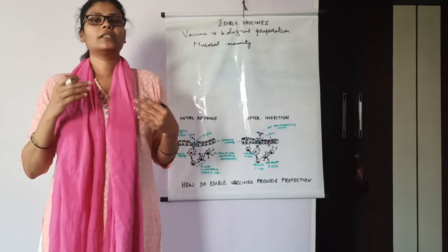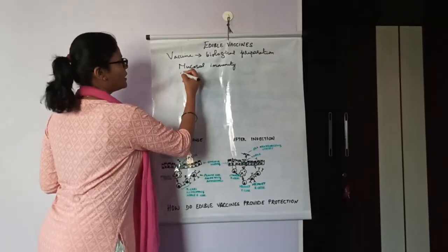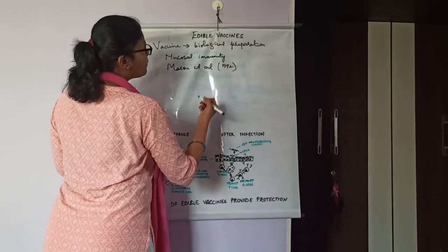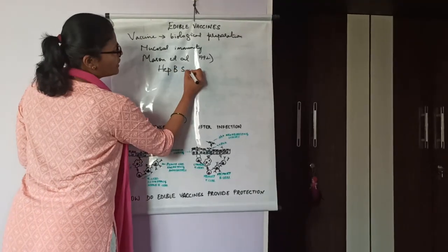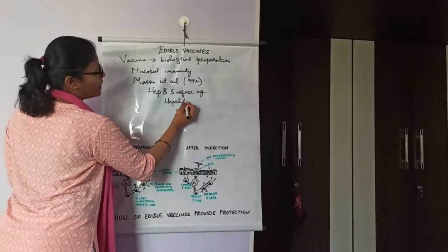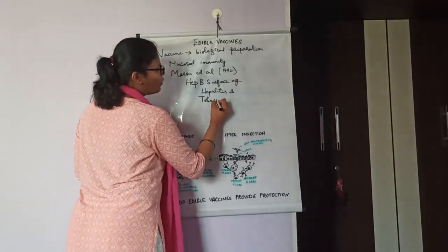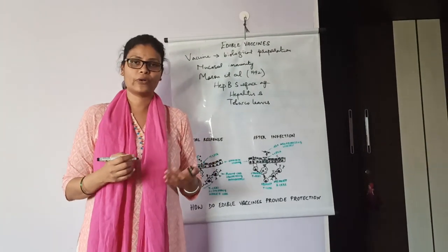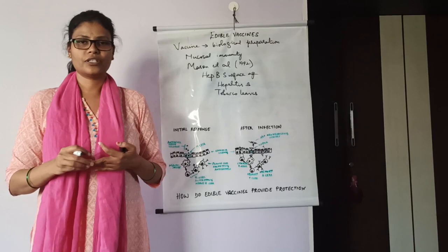Now let's know the history of edible vaccines. The production of edible vaccines started in the 1990s. Mason et al. in 1992 reported the production of hepatitis B surface antigen against hepatitis B infection, and it was produced in tobacco leaves. Later on, many other edible vaccines were produced against diarrhea, rabies, gastrointestinal infections, and so on.